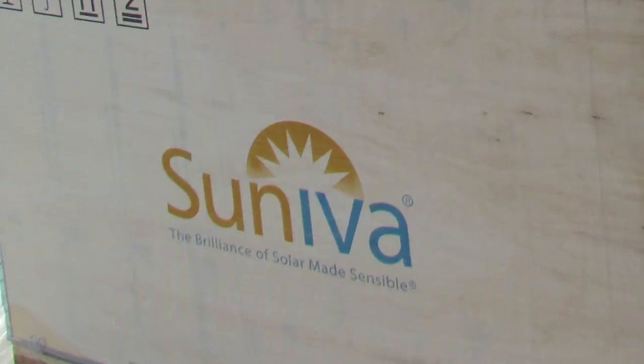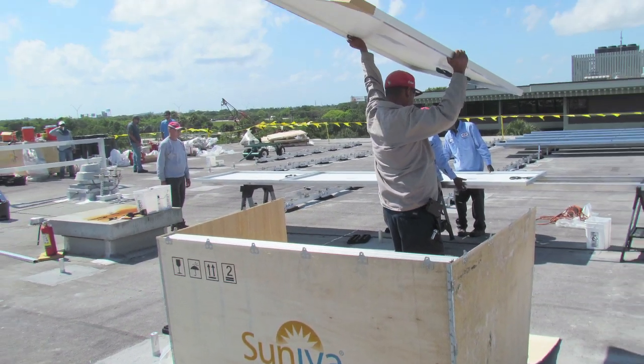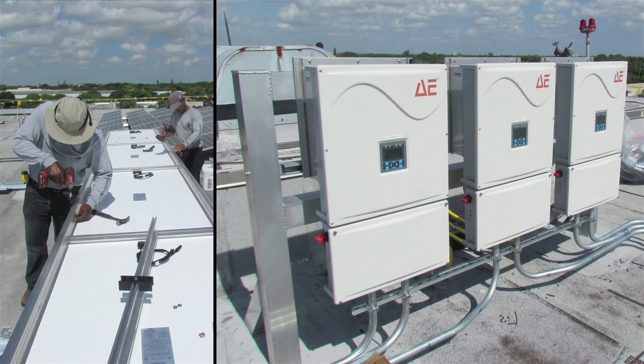We've primarily and only used Cineva photovoltaic monocrystalline modules, Sunlink racking systems, and Advanced Energy inverters.